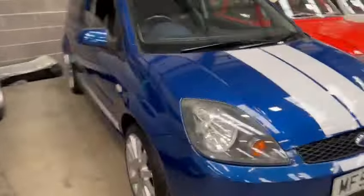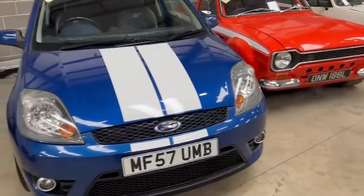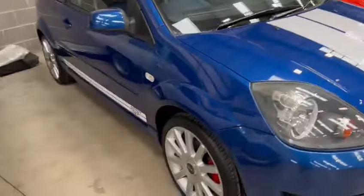70 odd thousand miles showing on the clock. Minimal stone chips and bits and pieces across the front bumper, ever so smart and tidy on the lower valance and the grills, spotlights etc all around there. Looks a real nice presentable car.